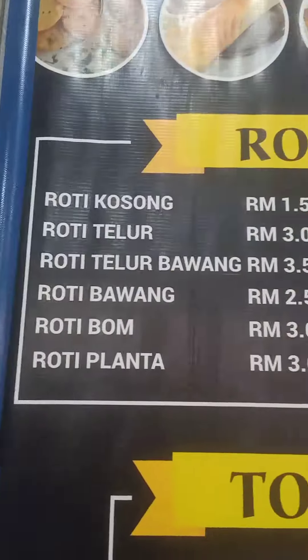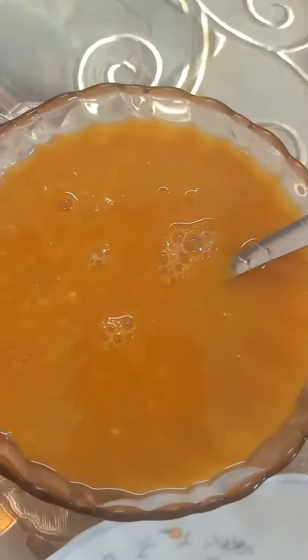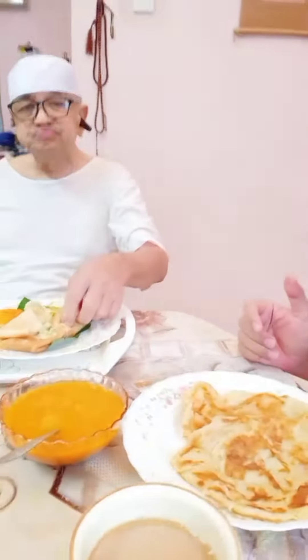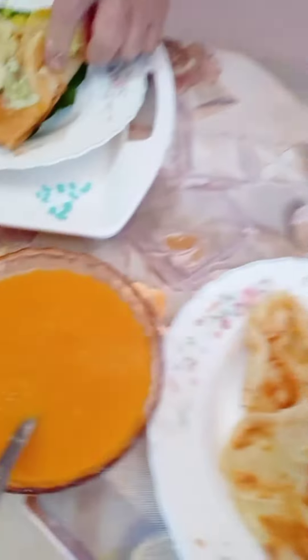So if you want this kind of food, Arabic food, just come over. We're about to take our breakfast now with Daddy. I think we'll eat now — our breakfast. We have coffee here, the Roti Chanai kosong, and the dal.